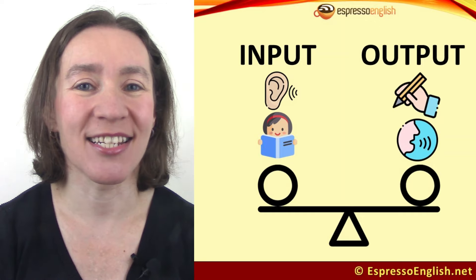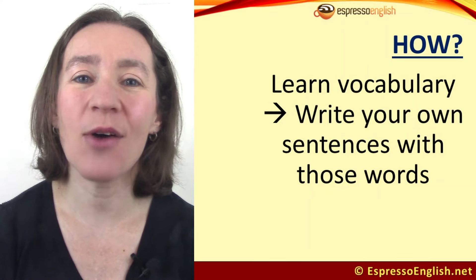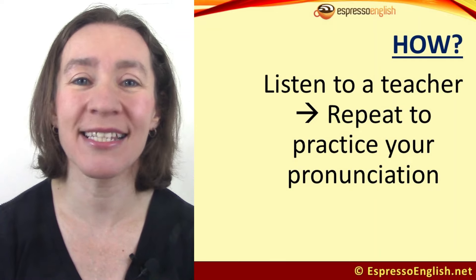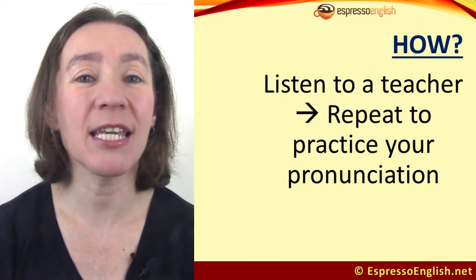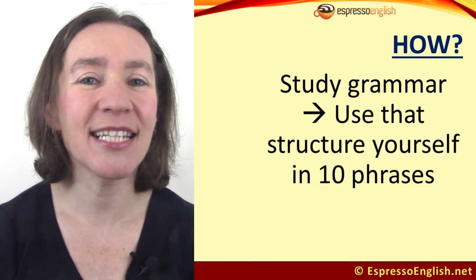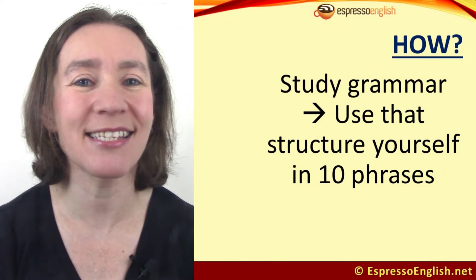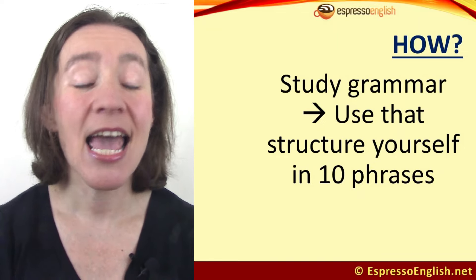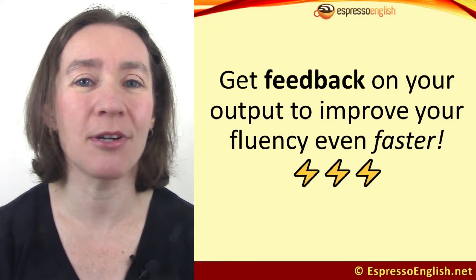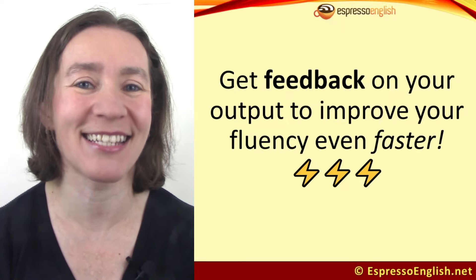Here are some suggestions. Every time you learn new vocabulary, go ahead and write your own sentences with those words. Every time you listen to a teacher, try repeating after him or her to practice your pronunciation. Every time you study a grammar structure, use it yourself in at least 10 phrases. And if you can get feedback on your output — someone to tell you if you're doing it correctly or incorrectly — that will improve your fluency even faster.